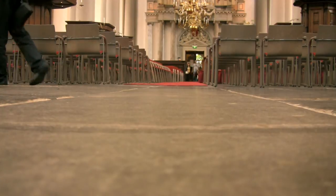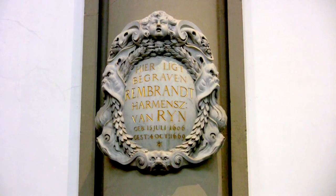In 1669, Rembrandt was buried in a rental grave in the Westerkerk. The exact location of this grave is unknown.